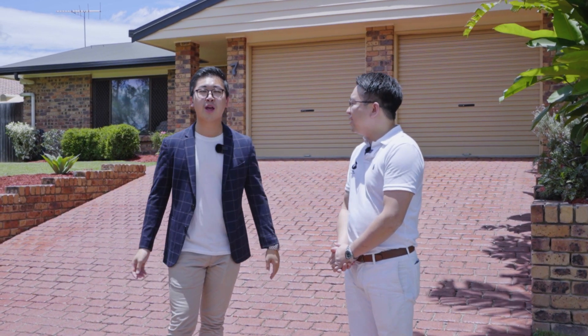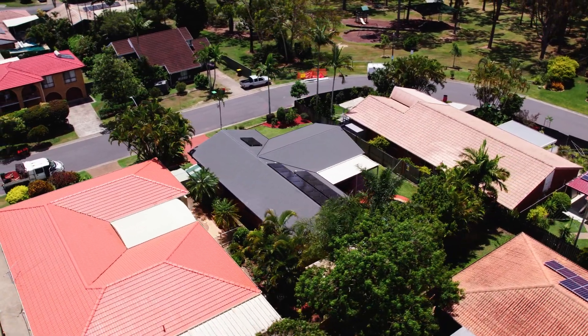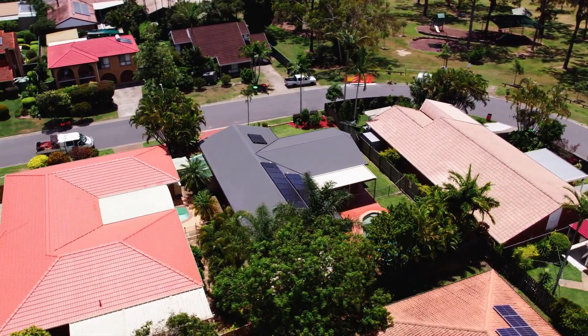Yes, absolutely. Thanks for coming here today, Owen. So today we're right here in the heart of Sunnybank Hills — it's a very blue chip locale, very family friendly and orientated neighborhood. The houses are facing the park, which is my favorite feature actually. We're walking distance, just a minute's drive to Sunnybank Hills State School, which is the number one most sought after primary school here in Queensland.